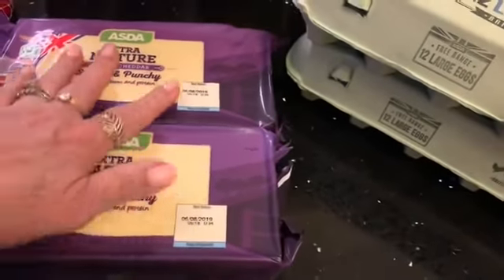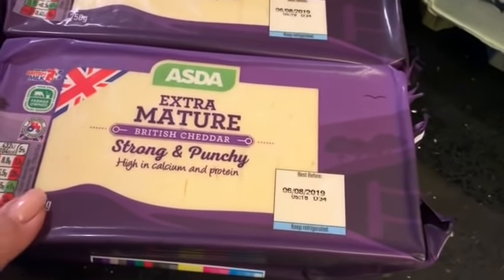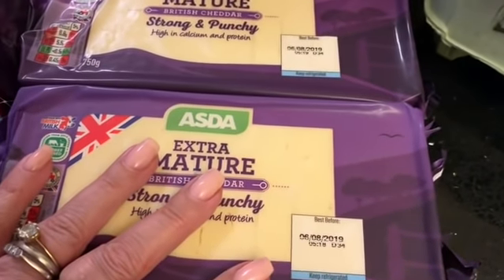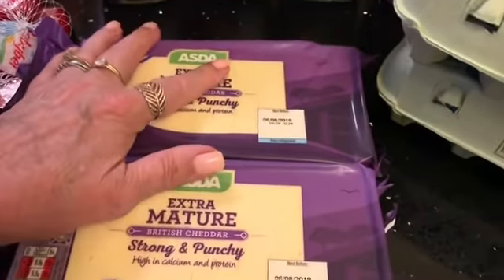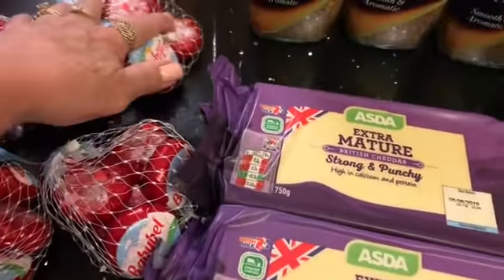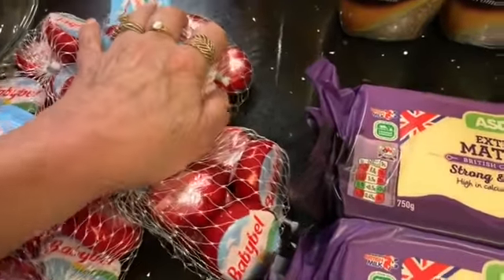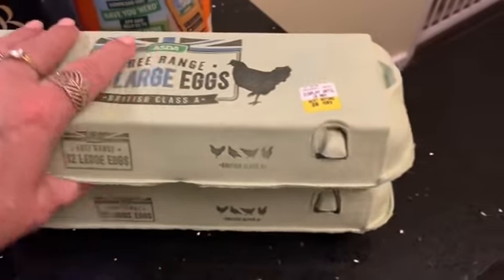These were on offer — I picked up two of these 750 gram cheeses. I think they were around £2.75 each. Also four packs of Babybel Light and two cartons of free range large eggs.